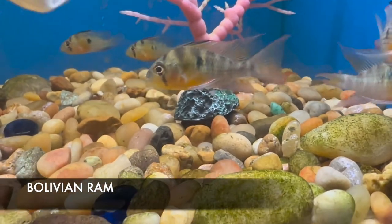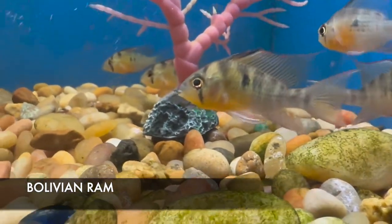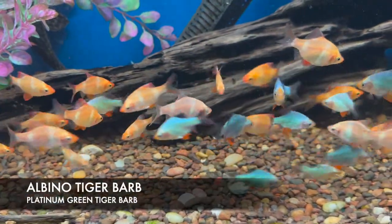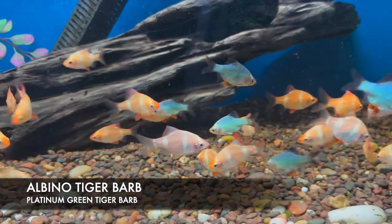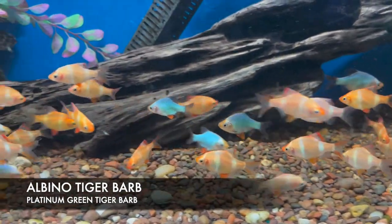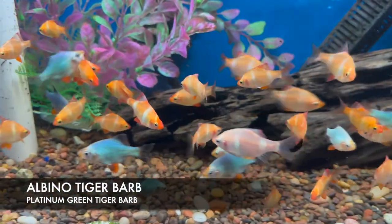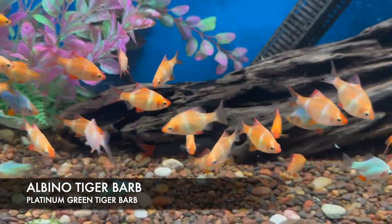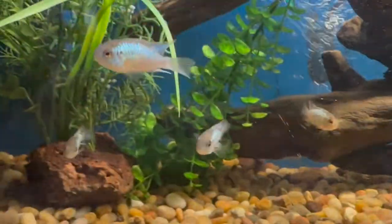We got in some really nice looking Bolivian rams. Although 'ram' is a trade name for these guys, they are not actually true rams — they are one of the smallest of the geophagus. They do really well in larger community tanks or with semi-aggressive fish. I also got in some incredible looking albino tiger barbs mixed in with some platinum green tiger barbs. Barbs are excellent for activity in any tank because they are some of the fastest schoolers, though they can be fin nippers, so keep them in groups of five or more.